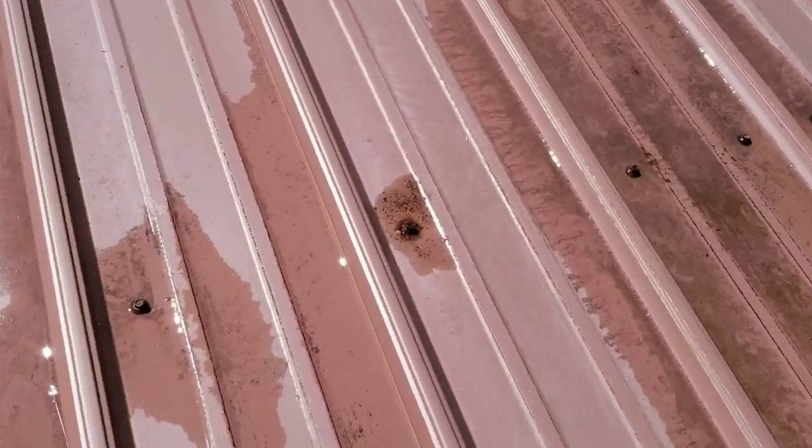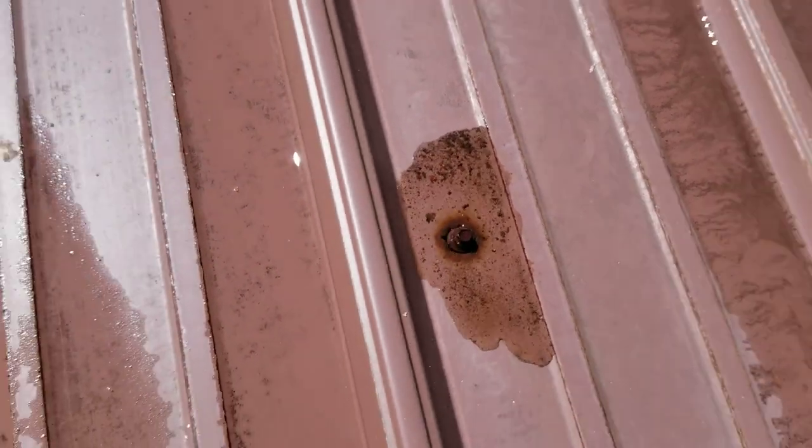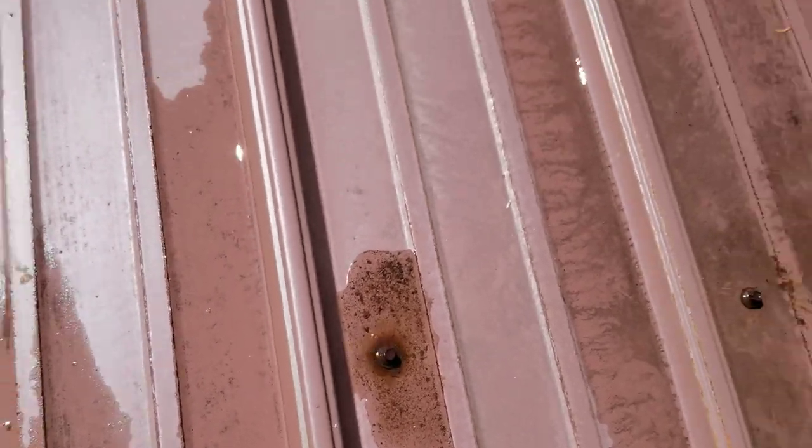Look at this here. Watch this — over here. The water's gurgling out. There's water trapped underneath this flat roof.